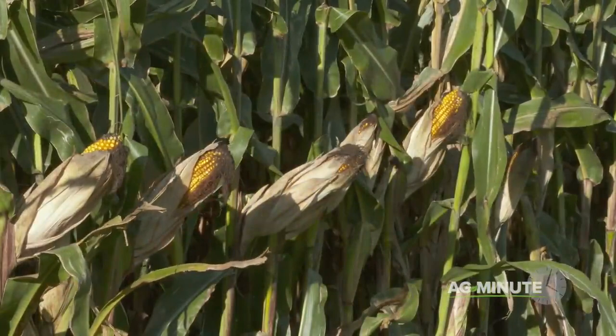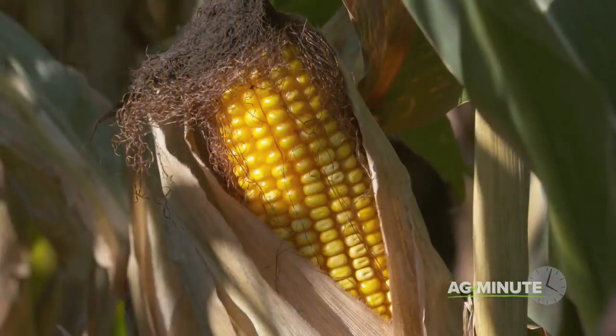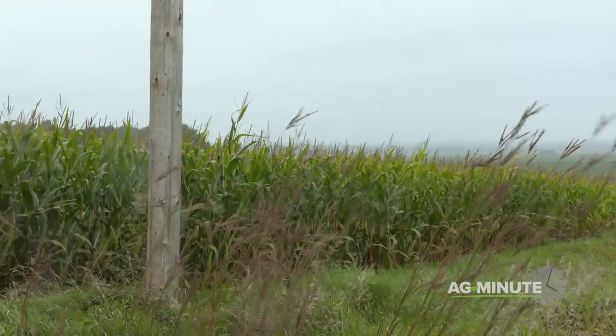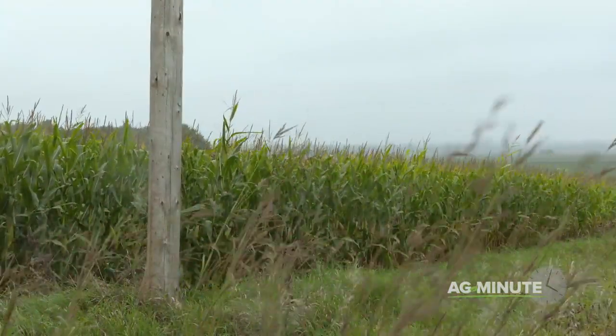A typical corn stalk has just one ear. Yes, there are exceptions where you'll find a second ear, especially around the outside edges of a field where the plants receive more sunlight.